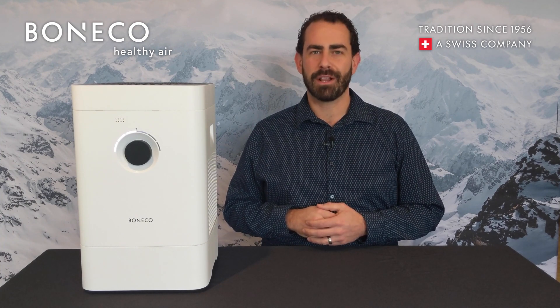So if you're looking for one device that can do both humidification and purification, then the H300 is that product for you. Find more information on our website and remember to follow us on social media.